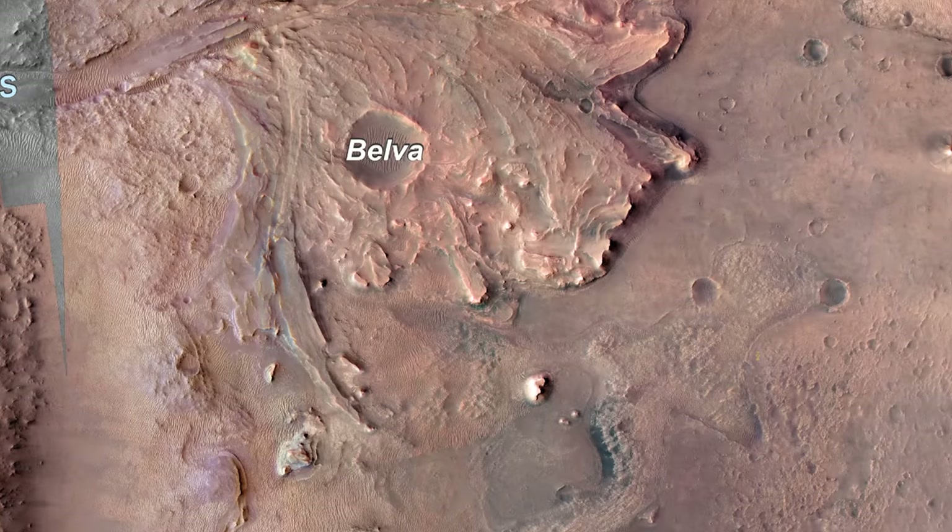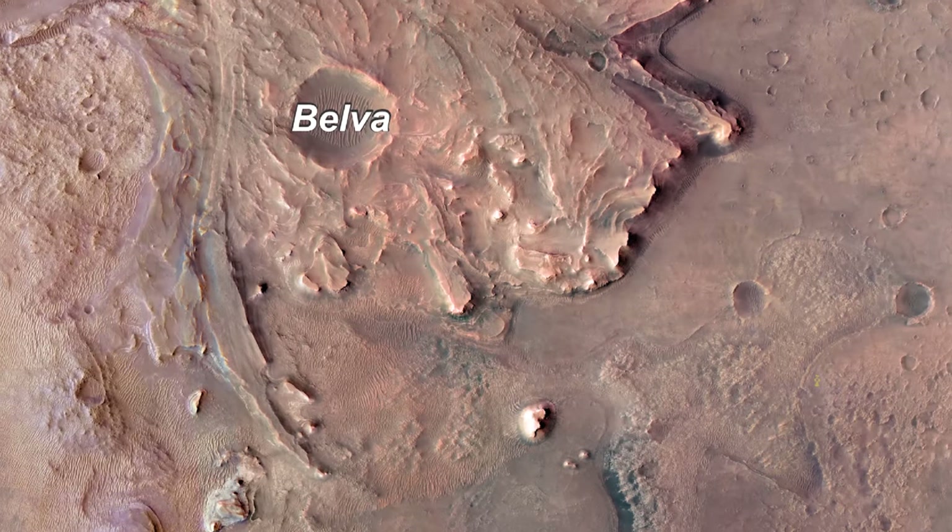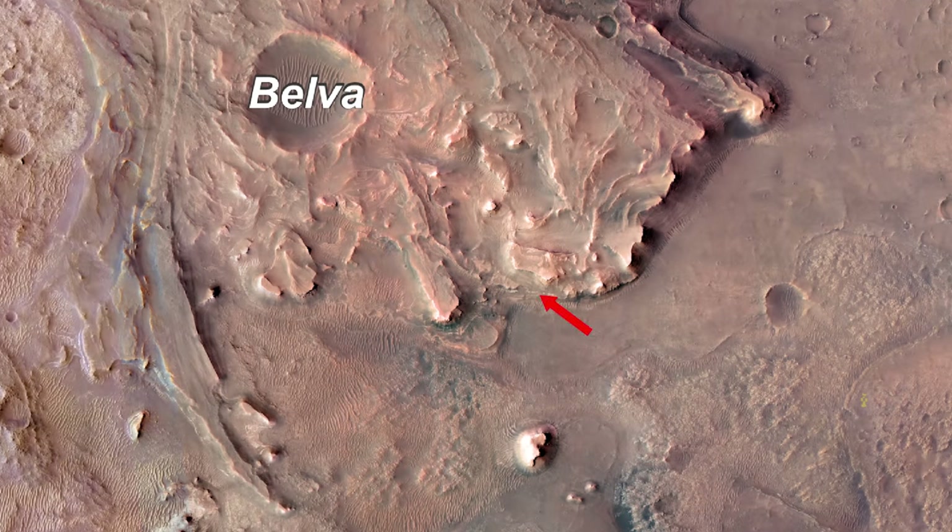Now that this business is finished, the rover will head up on top of the delta, through what appears to be an ancient river channel.